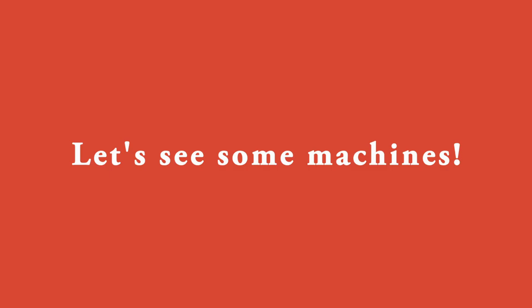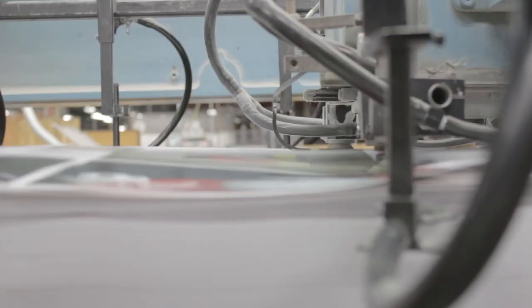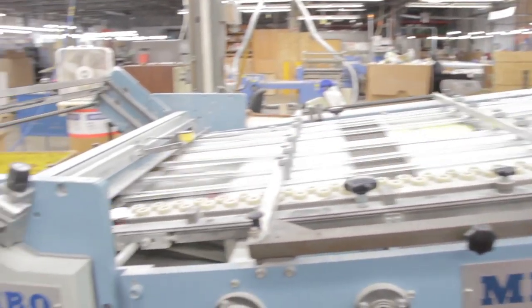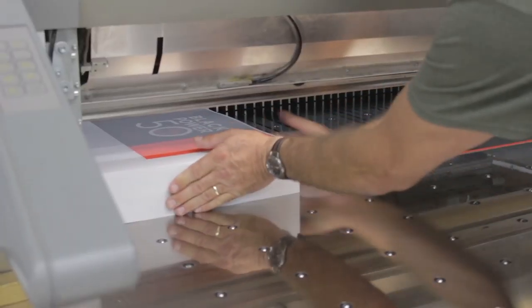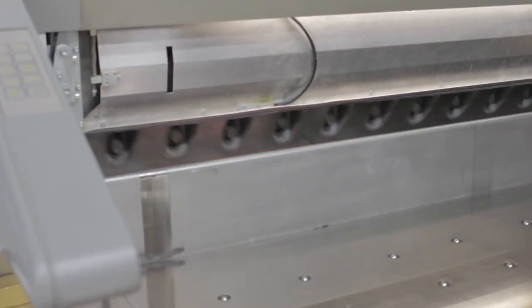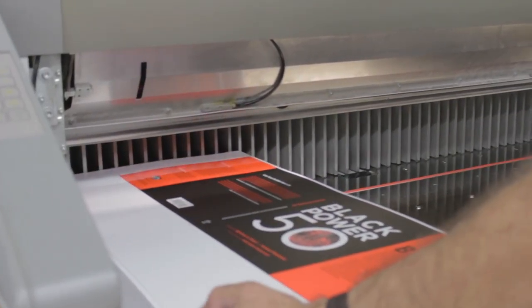Folding, cutting, perfect binding — consistently busy. Pages start out printed on a single sheet. They are then fed through a folding machine, and the result is a signature with all the pages facing the correct way. For certain books, pages need to be cut precisely to the right size — this cutting machine here slices off excess paper.